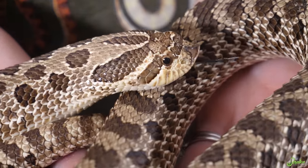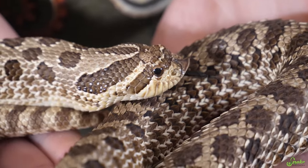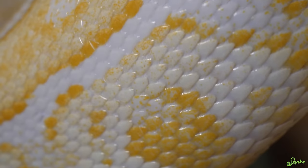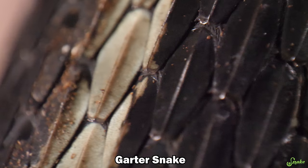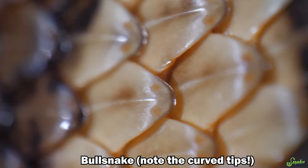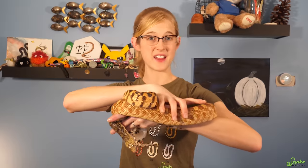Some people believe that keeled scales offer better water retention abilities, so snakes that live in drier habitats might have more keeled scales to retain water. But then there are plenty of desert species with smooth scales, so that isn't a very definitive answer either. Another theory is that smooth scales reflect light more, giving them a shiny or glossy appearance, whereas keeled scales break up the light and don't reflect it as well, which may help them camouflage better. Keeled scales also break up the outline of the snake's body itself, which can also aid it in blending into its environment.